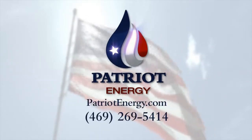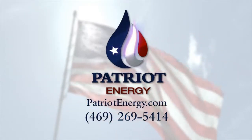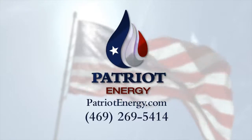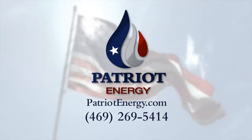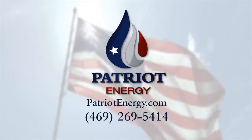For more information on investing in upcoming oil and gas wells with Patriot Energy, visit us online at www.patriotenergy.com or call 469-269-5414 and ask to speak to one of our consultants. This is American Oil from American Soil — Patriot Energy.